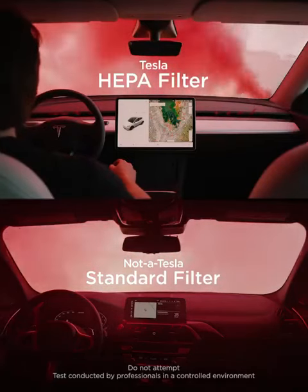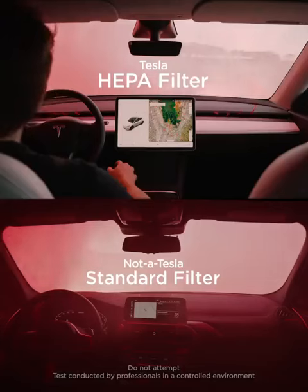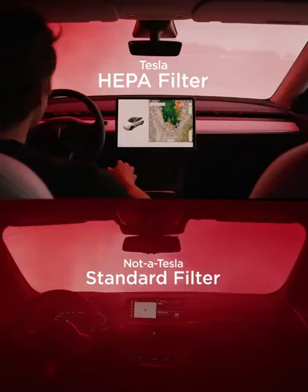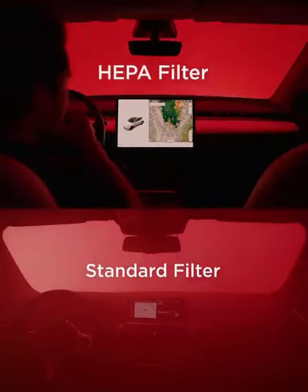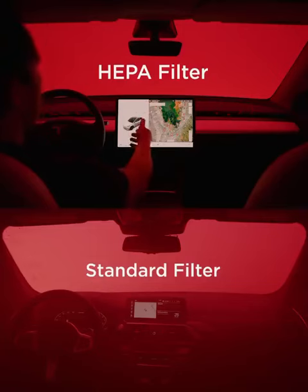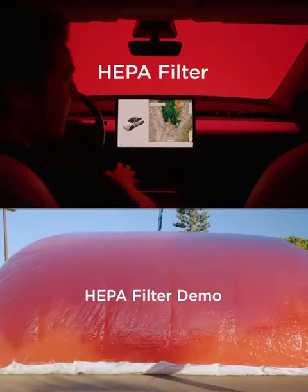As you can see, the cabin is staying nice and clean even though the outside world is quite a hostile environment. The little particles can't really follow the air — they stick to the fibers — and what you're left with is air that is free of particulate on the inside of the car.